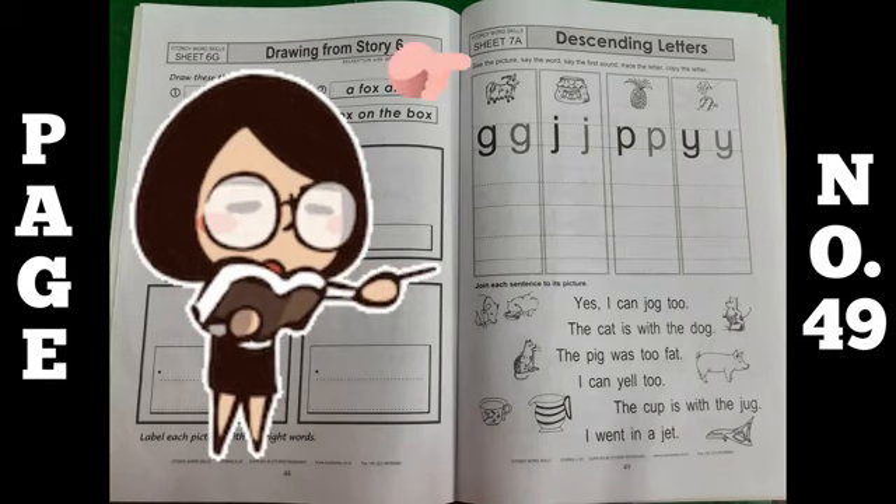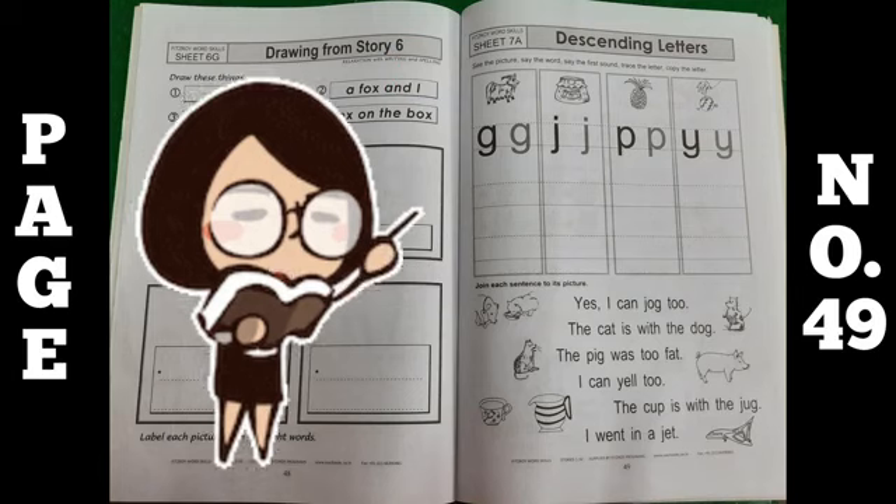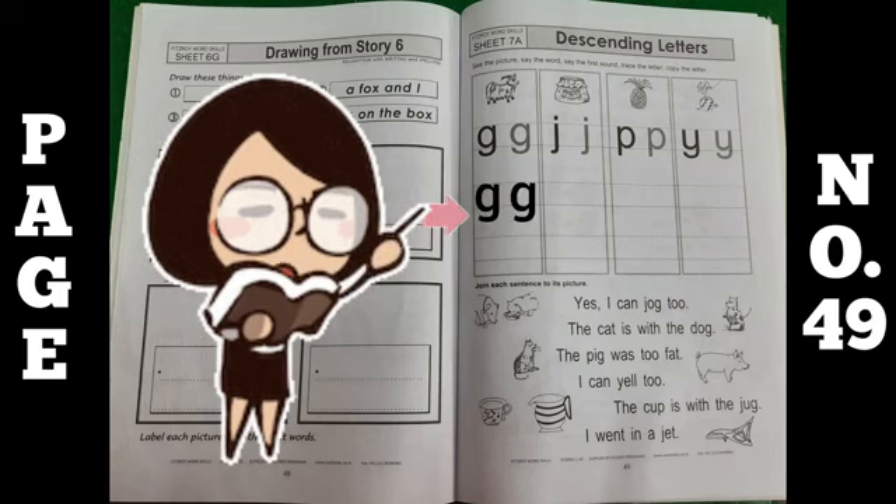See the picture, say the word, say the first sound, trace the letter and copy the letter. So what you have to do in this: look at the pictures, read out their words, and then do the tracing like this.